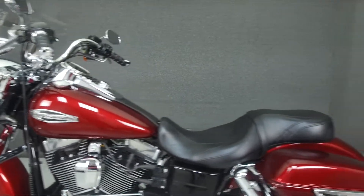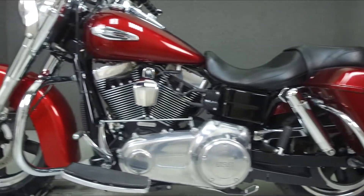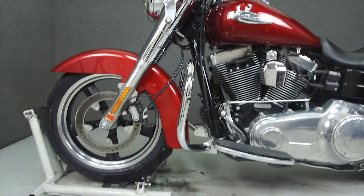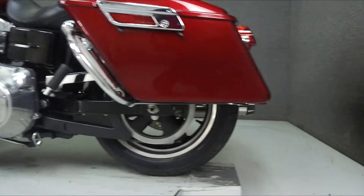This bike comes equipped with ABS and a security system with a Proxim mini fob. It has been upgraded with a 2-to-1 exhaust, an open-air intake, engine guard, saddlebag guards, aftermarket grips, trim boon shield, and quick-detach backrest hardware.